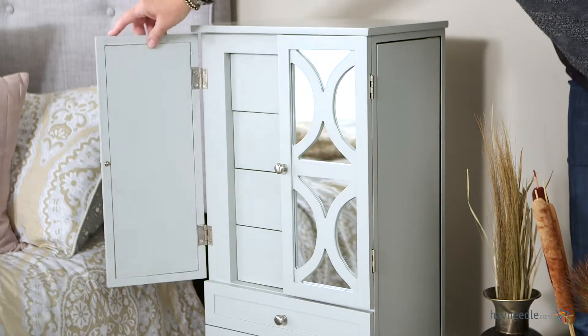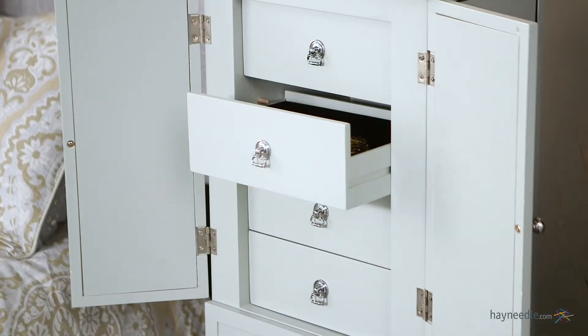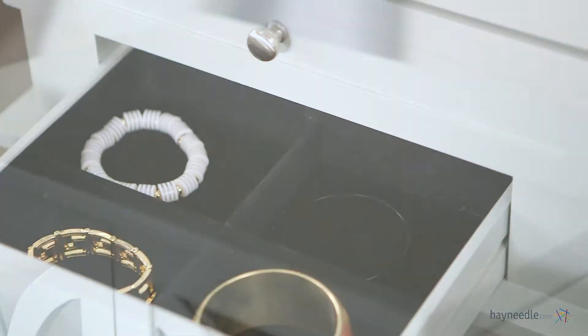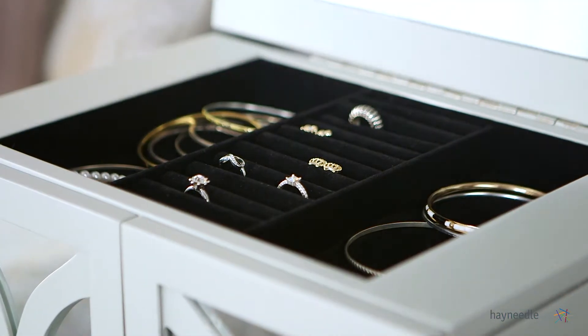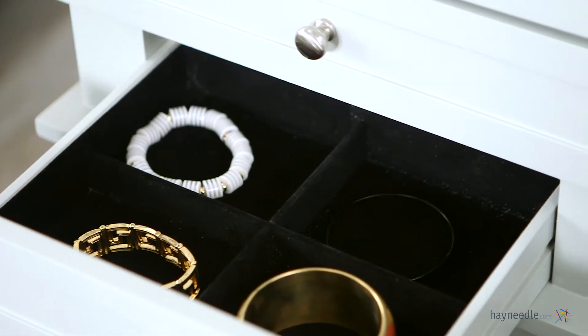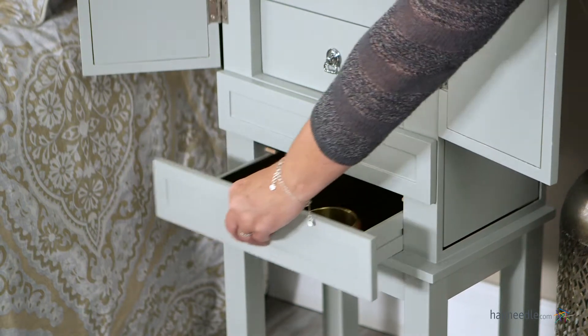And let's not forget functionality. Open the lattice front looking glass doors to reveal an incredible amount of space for jewelry and other items, including a lift top feature, rows of ring space, earring space, and a small mirror, four compartmentalized drawers lined with felt, and two lower drawers for even more storage space.